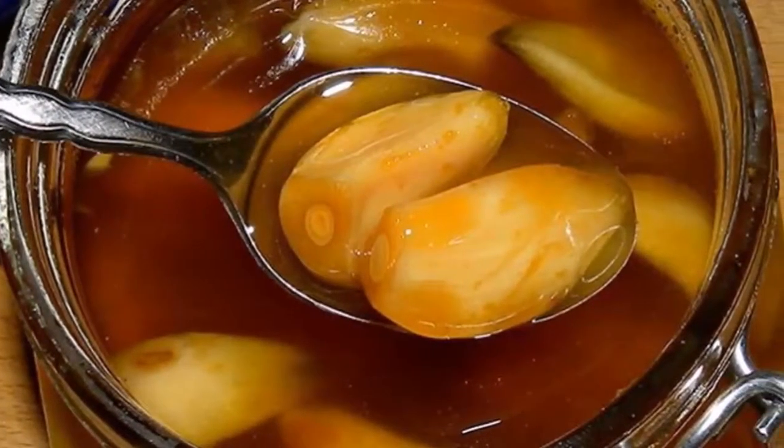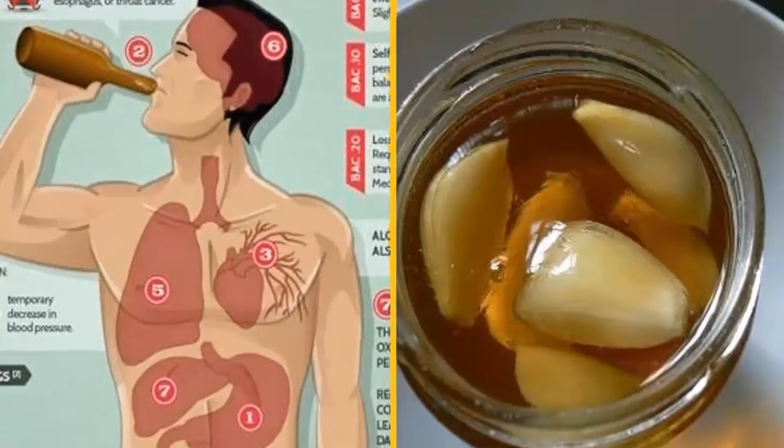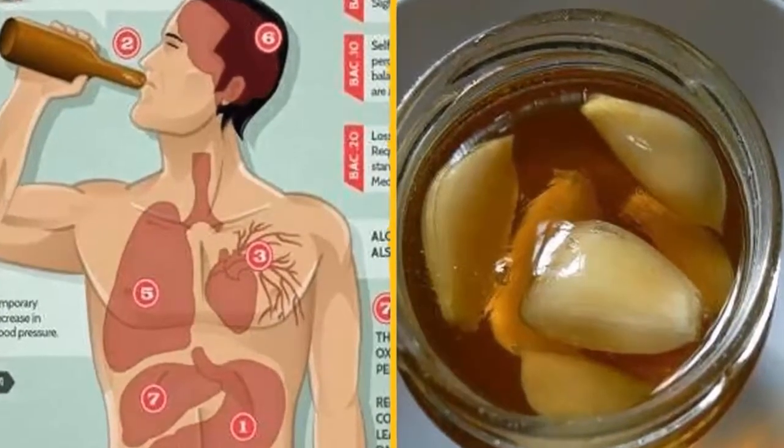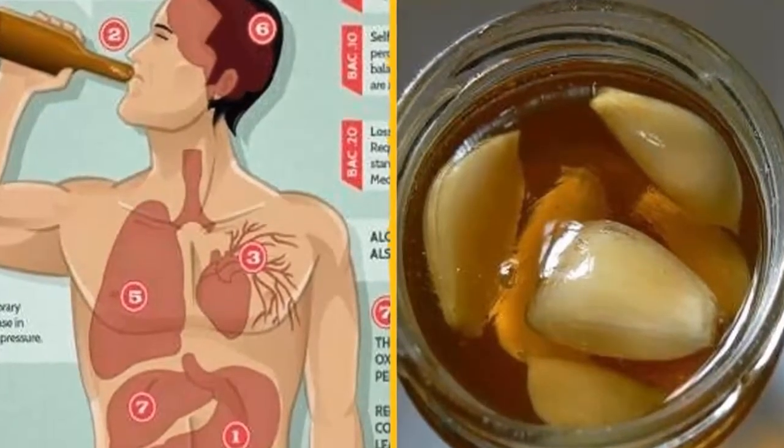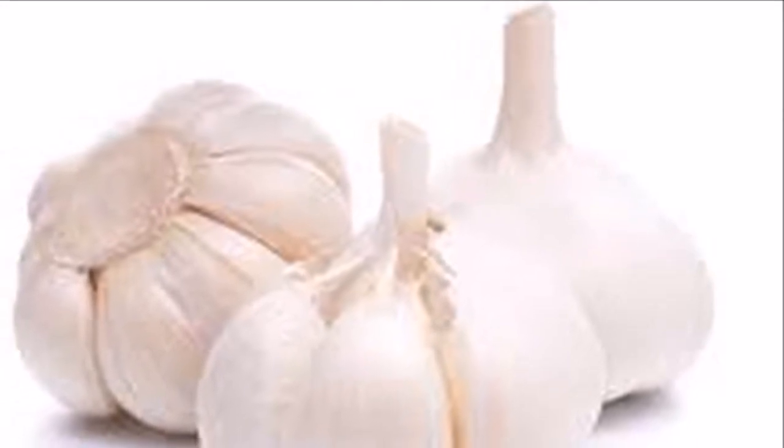Homemade garlic and honey remedy ingredients: 1) Four heads of garlic, peeled and separated into cloves — about 30 cloves. 2) Raw honey to fill a glass jar of your choice. Raw honey is more nutritious than honey purchased in the store.